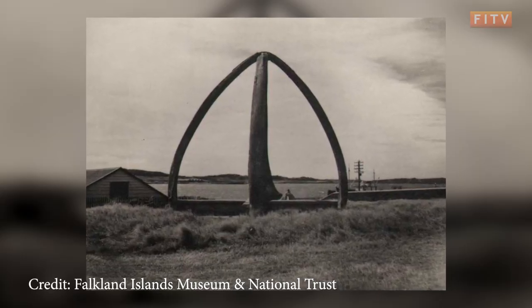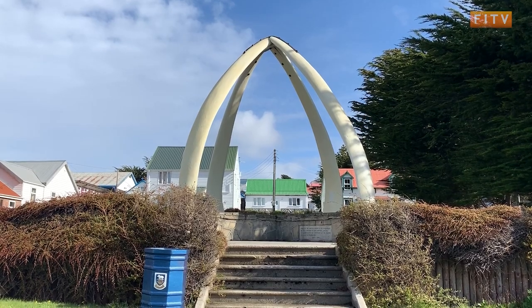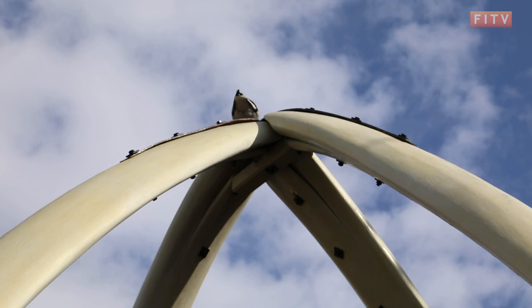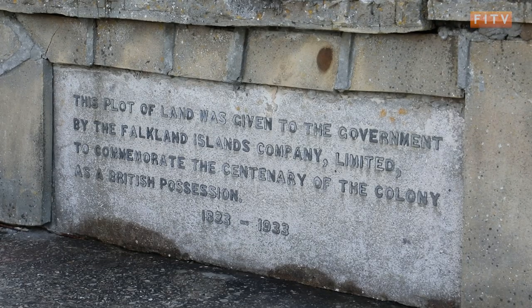It was a gift to potentially open up a whaling museum for an exhibition, but they weren't used and the museum was never opened. Work began prior to 1933, but by the 26th October 1933 it was decided that a monument was to be built out of these jaw bones to commemorate a hundred years of British administration in the islands — a continuation and celebration of British administration.